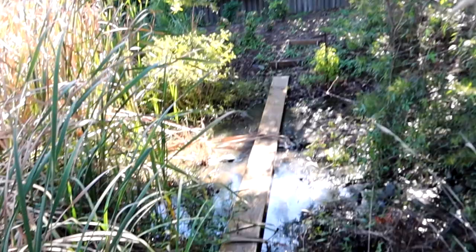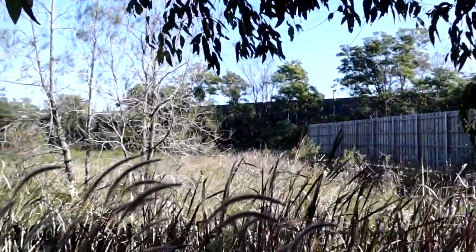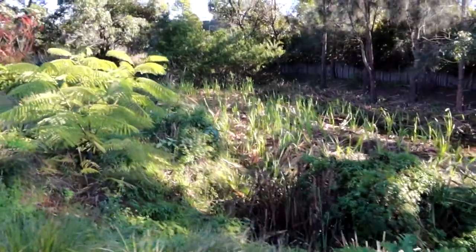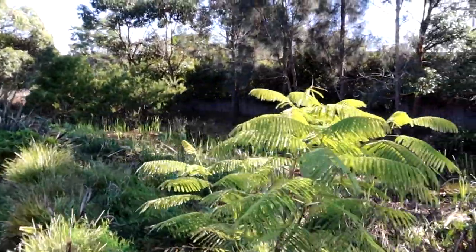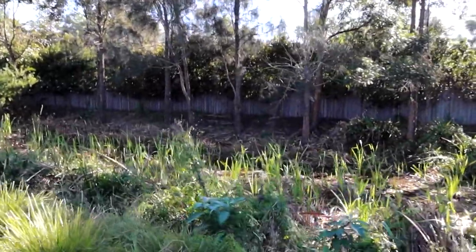I'm not sure if you can hear, but there are frogs in the background. The problem with Kumbungi is that it's probably one of, if not the most, invasive species in private dams or residential dams. The reason for that is it just so quickly grows out of control — it's difficult to contain and very prolific in terms of its spreading.